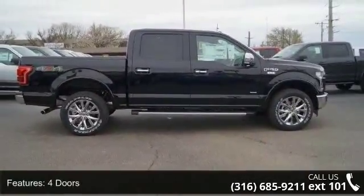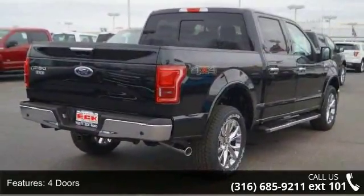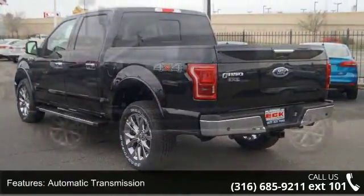Some of the top features included with this vehicle are four doors, four-wheel ABS brakes, automatic transmission, clock and radio display, daytime running lights, and dusk-sensing headlights.